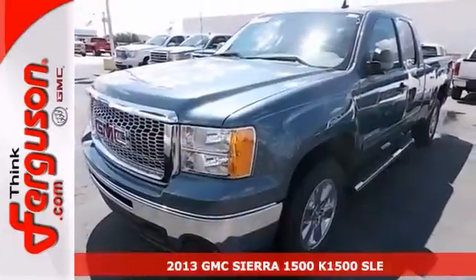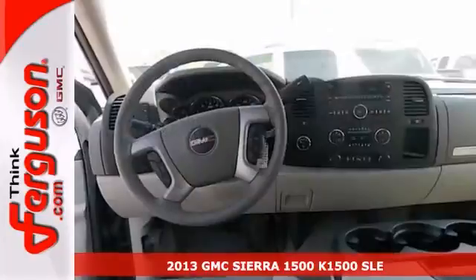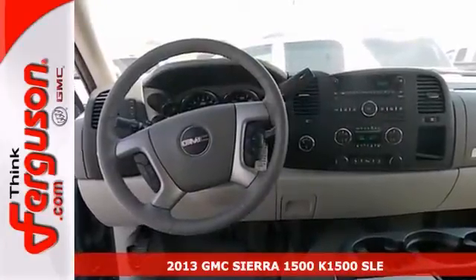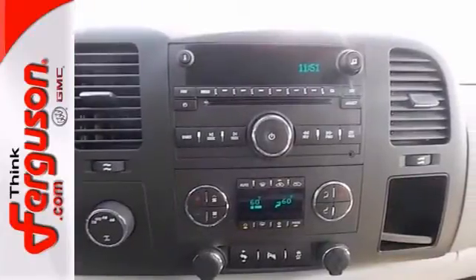If you're searching for something you can count on, check out the 2013 GMC Sierra 1500 SLE. This truck features 4-wheel drive, the towing package and traction control.